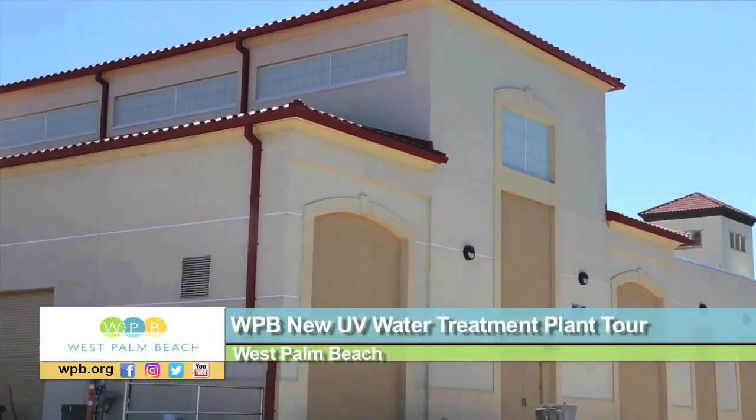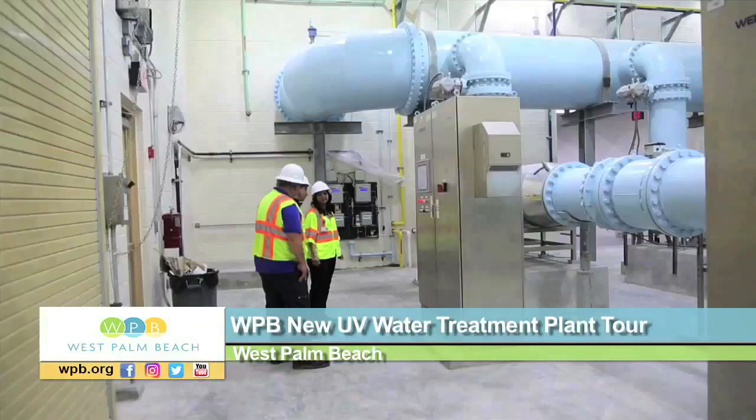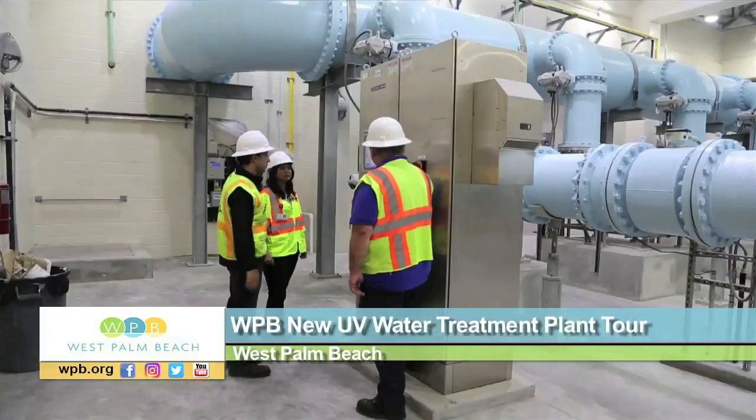We are proud to announce that we've recently put into operation a state-of-the-art ultraviolet or UV disinfection process that uses the highest level of technology available to protect our drinking water.